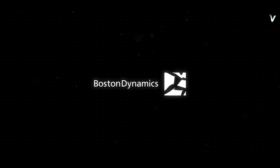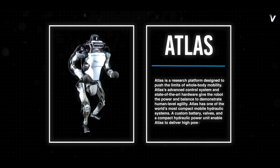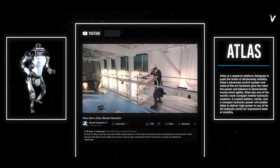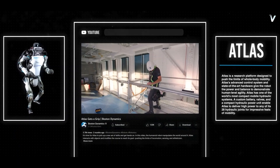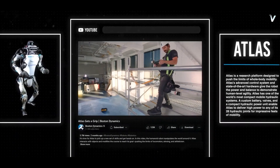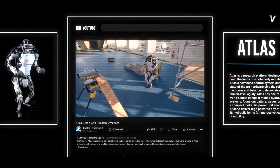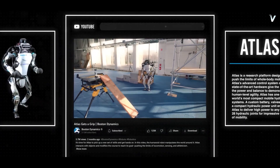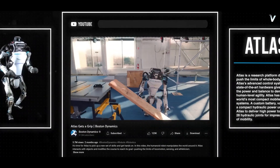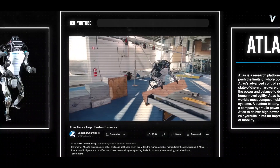Boston Dynamics, a leading robotics company, has released a new video showcasing the incredible advancements made with their humanoid robot, Atlas. In the video called Atlas Gets a Grip, the robot demonstrates its ability to manipulate its environment using advanced control software to perform tasks at human speed. This is not just a demonstration of robotic capabilities, but a glimpse into the future of robotics and the possibilities it holds.